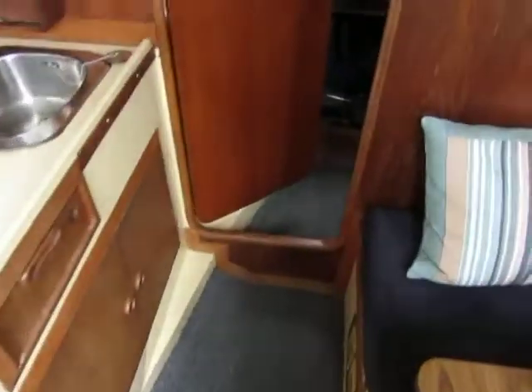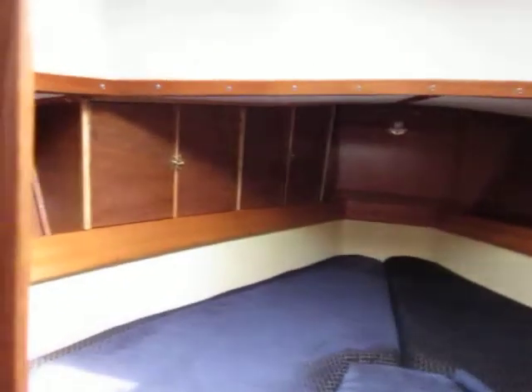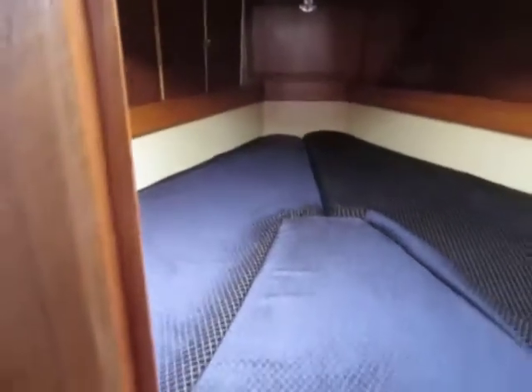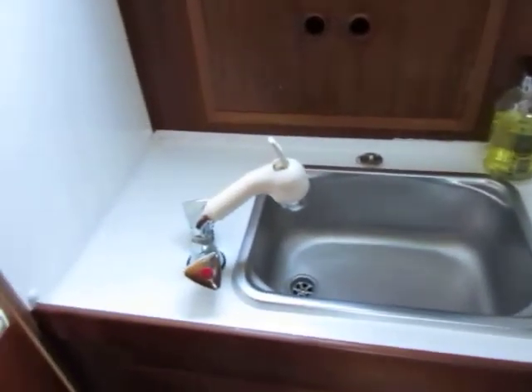And if we walk forward we find a double berth in the forward cabin with some extra integrated storage and heads, and if we just have a quick look around here we find a separate hand basin.